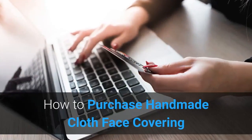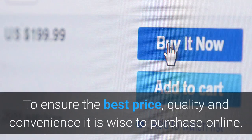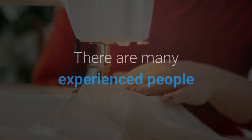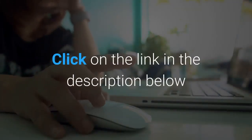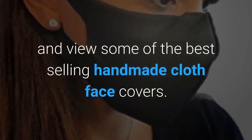How to purchase handmade cloth face coverings: to ensure the best price, quality, and convenience, it is wise to purchase online. There are many experienced people that are creating highly effective and attractive face coverings. Click on the link in the description below and view some of the best-selling handmade cloth face covers.